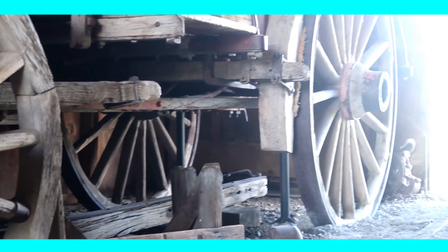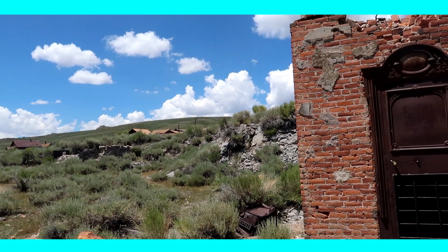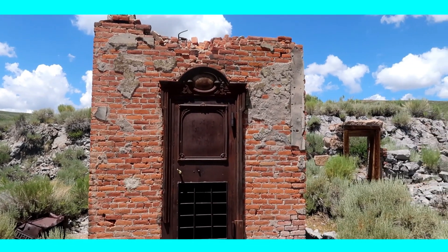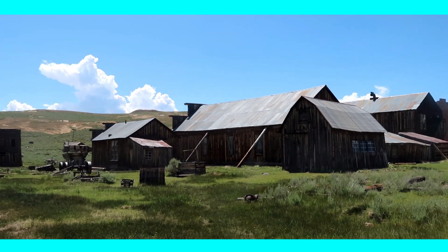Since Bodie is located at a high elevation, weather can be more extreme, so make sure to bring appropriate clothes and sunscreen, just in case. There is also limited cell service, which adds to the back-to-the-past experience.